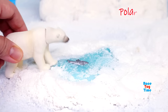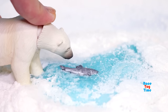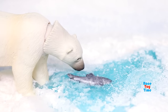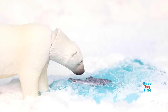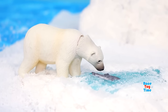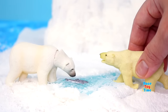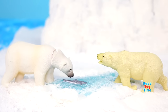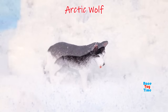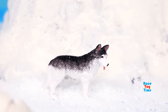Here is the polar bear. It's the largest land carnivore in the world. Here is the Arctic wolf, also known as the polar wolf. Their white fur allows them to blend into their icy and snowy surroundings.